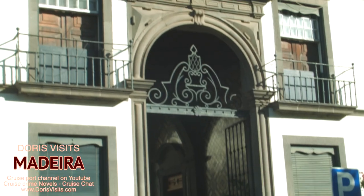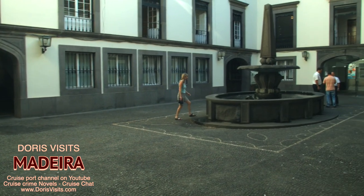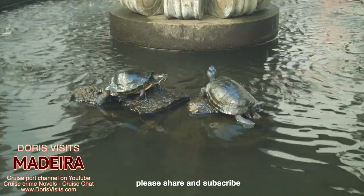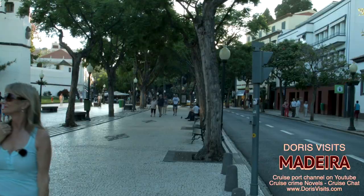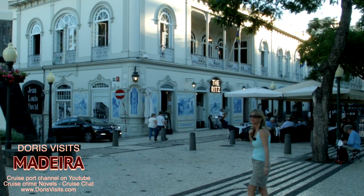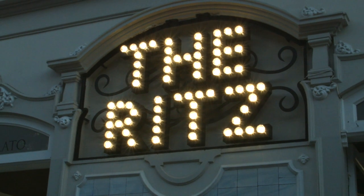In 1685, with the construction of the Cathedral of Funchal and a growing population, lands in the public square of the Cathedral were leased for the construction of a charitable institution called Hospital de Santa Isabel. In 1933 the building was ceded to the governing body of the island, Junta Geral do Distrito, for the installation of its services. And now it's the Ritz! And we're back at the shuttle bus.